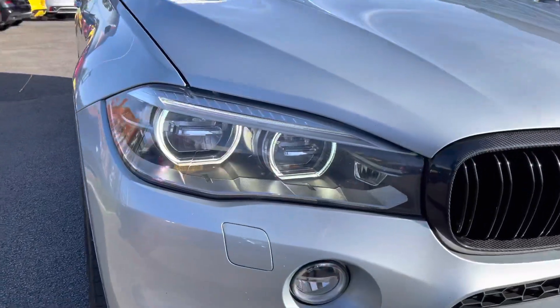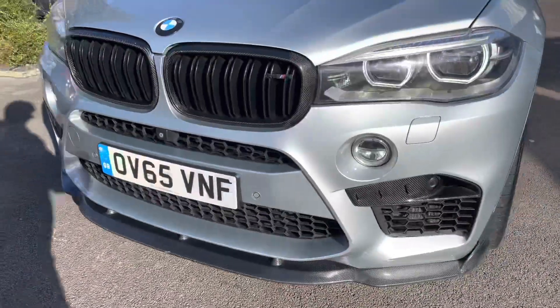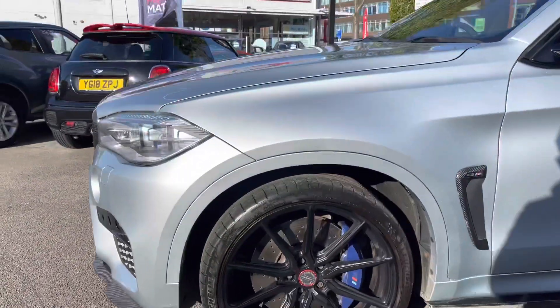Now take a look around the vehicle. Here at the front you have your adaptive LED headlights that light up the road extremely well. Ahead you have carbon fibre detail surrounding the grille with your M badge in the grille as well.